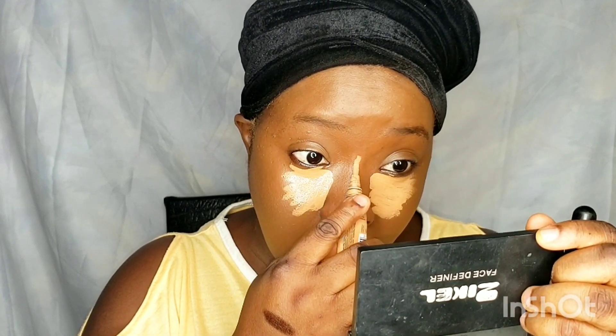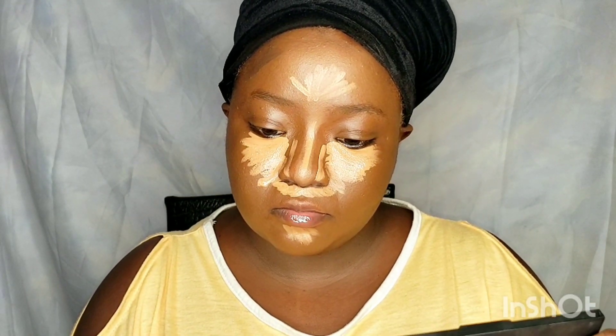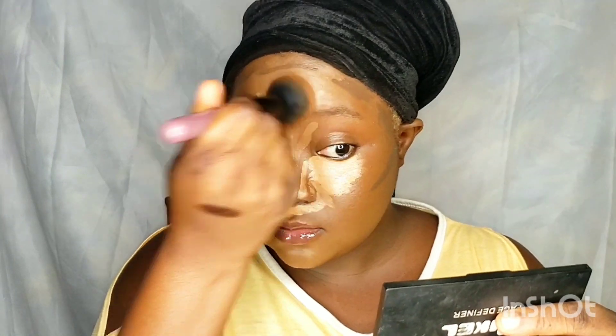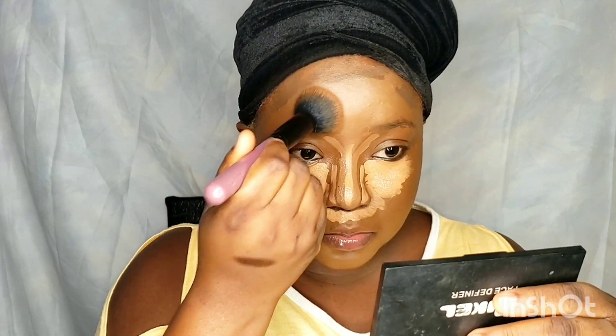For highlight, I'm using the pro concealer in the shade Toffee — yes, I'm using it under my eyes, the bridge of my nose, and my chin. For contouring, I'm using the pro concealer in the shade Mahogany. That's usually what I use for my highlight and contour. The contour is for the parameters of my face. I'm blending it out using a brush first, then I'll go in with a beauty sponge.